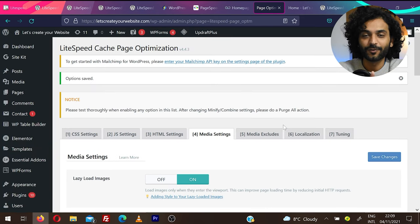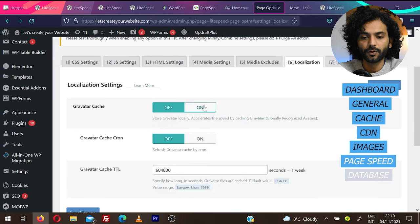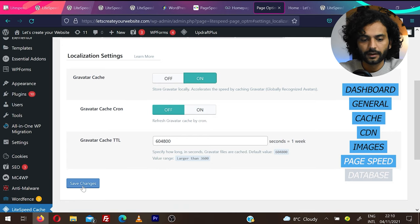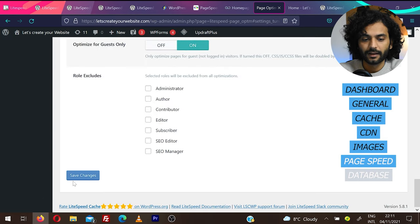Make sure you test your website after all these changes. If something breaks, comment below the video and I'll help you personally. Under Media Excludes, add images you want to exclude from lazy load. Under Localization, cache Gravatars on if desired. Under Tuning, you can exclude specific CSS or JS files — jQuery.js is added by default, which is good if you use animations and JS libraries. Click Save Changes.